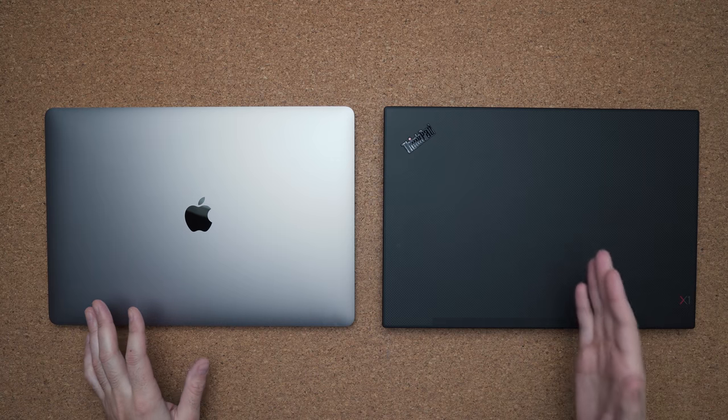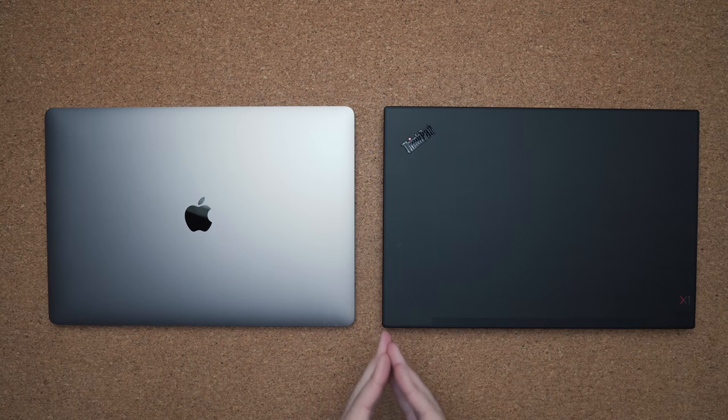Today's video is very special. I got two laptops: the MacBook Pro 16 and the X1 Extreme Gen 2. These are two laptops that are very similar for certain types of individuals — possibly creators, or anyone who wants something that's portable but has a dedicated GPU for more intensive tasks.